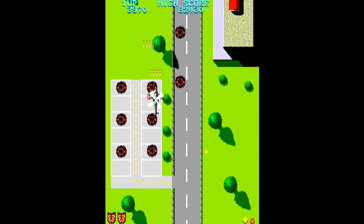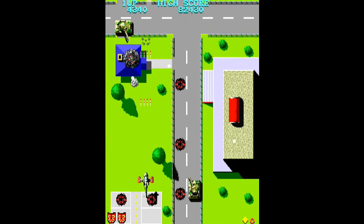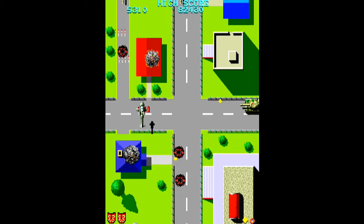You pilot the helicopter through the different levels. Bullets are the main enemy in this game and there are many ways to get shot. There are guns on the ground, and tanks with rotating turrets which can target you with pinpoint accuracy.